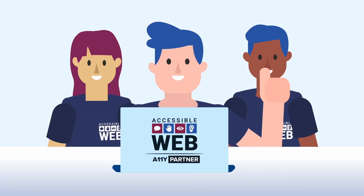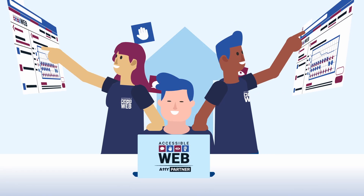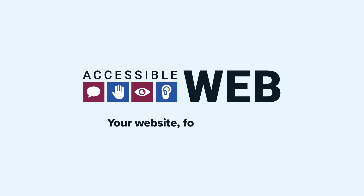Join our Ally Partner Program to team up with an AccessibleWeb specialist to keep your accessibility work on track as your website evolves. Let's work together to build a better web — your website for everyone.